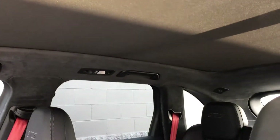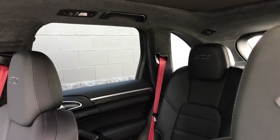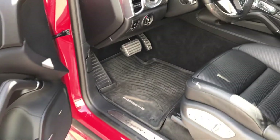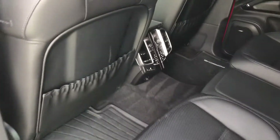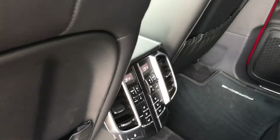Alcantara headliner, panoramic moonroof, seatbelts in garnet red. The car will come with the all-season mats installed and two keys. It's the four-zone climate control.